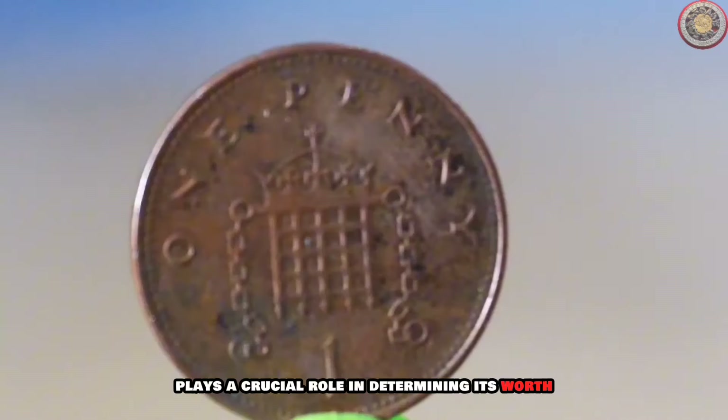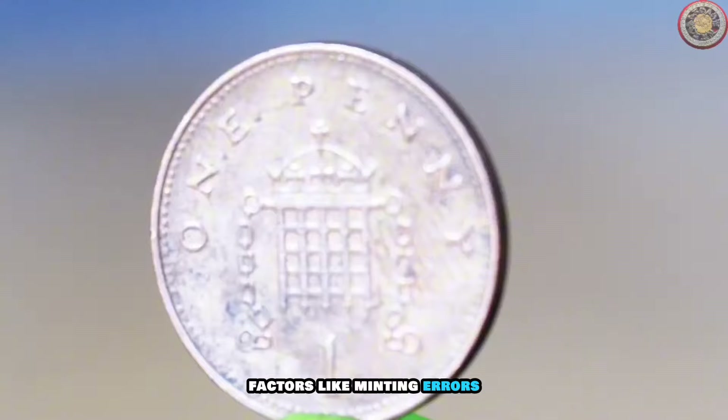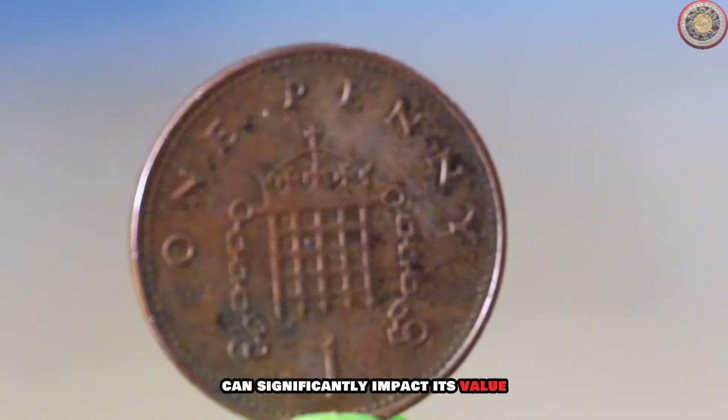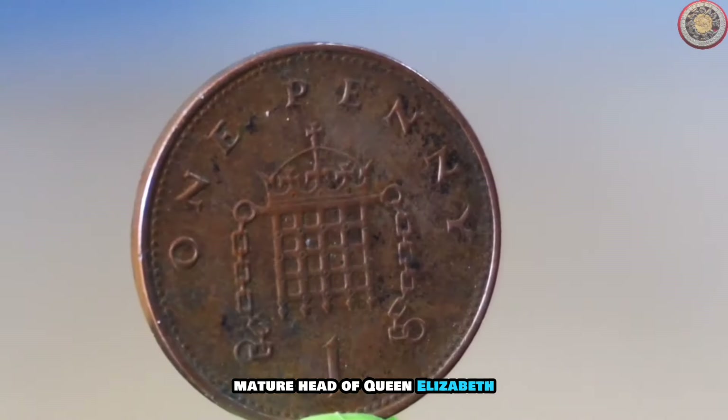The condition of the coin plays a crucial role in determining its worth. Factors such as minting errors, rarity, and overall condition can significantly impact its value.